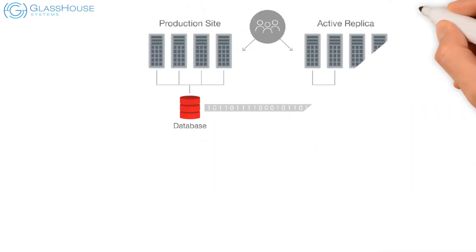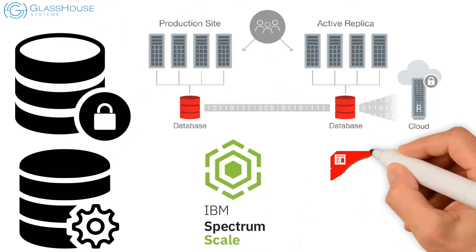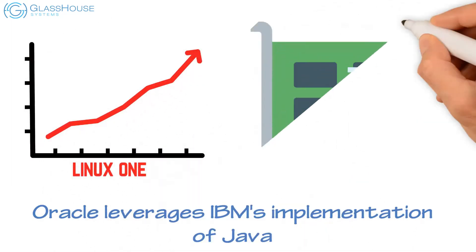Improve availability, manageability, and security with IBM Spectrum Scale, certified by Oracle. Oracle leverages IBM's implementation of Java, exploiting the enhanced performance capabilities of LinuxONE through hardware accelerators.